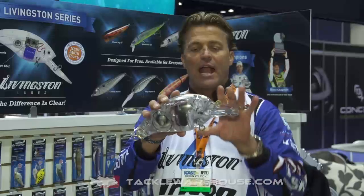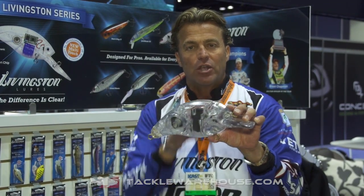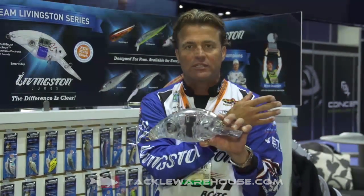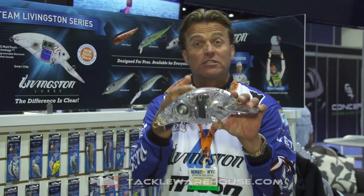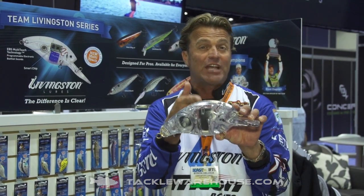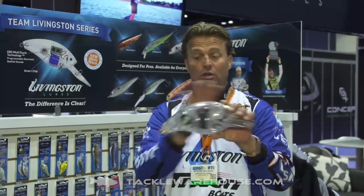Now it's on and you can hold these two points and cycle through a rotation of sounds. You can have the original EBS technology — the original sound that came with the first series of Livingston lures. Hold it a little bit longer and it goes into a crawfish sound. Hold it a little bit longer and it goes into a distressed shad sound.